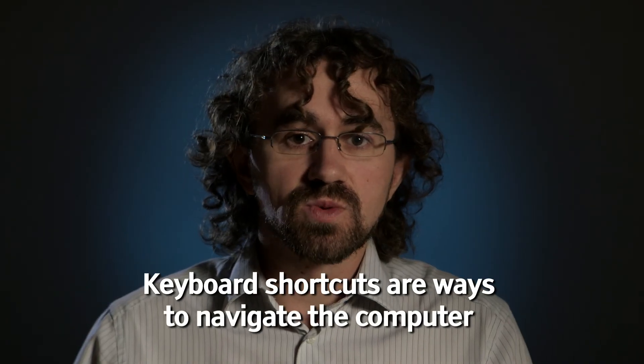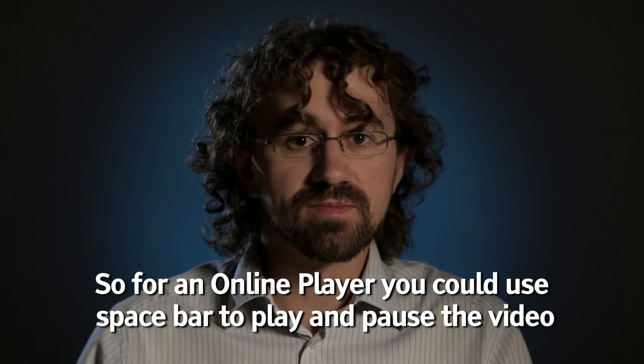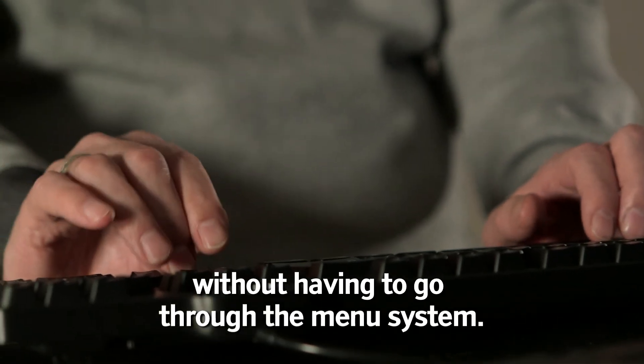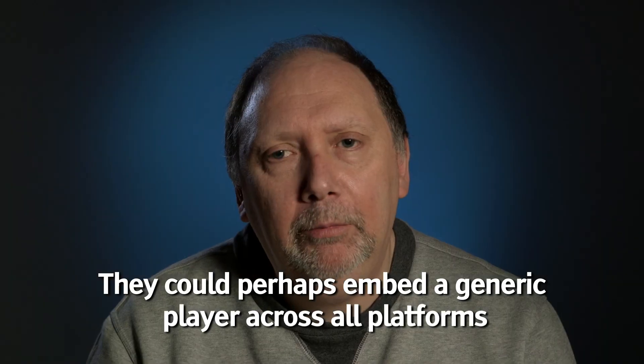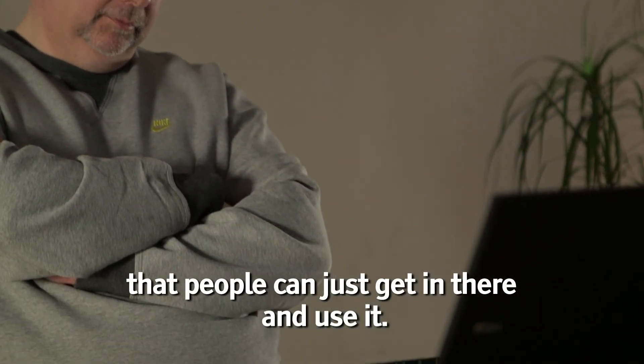Keyboard shortcuts are ways to navigate the computer without having to use a mouse. So for an online player you could use Spacebar to play and pause the video, or you can have a combination of keys to get you straight to the video without having to go through the menu system.